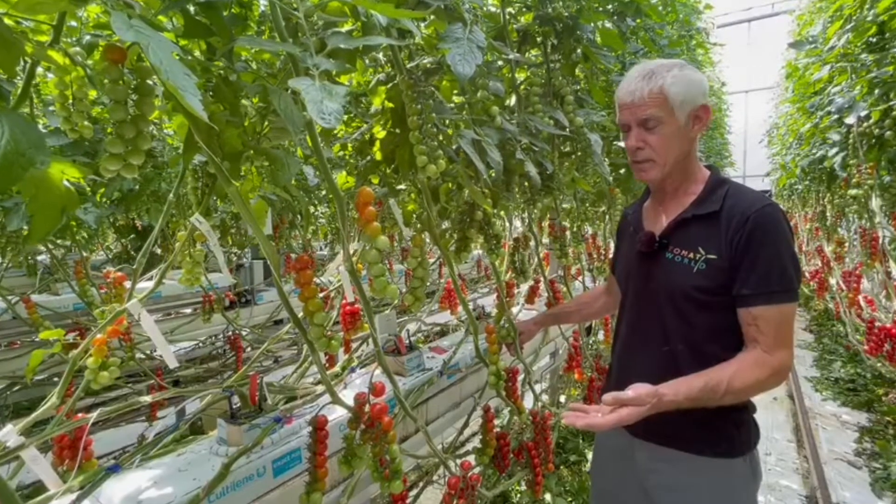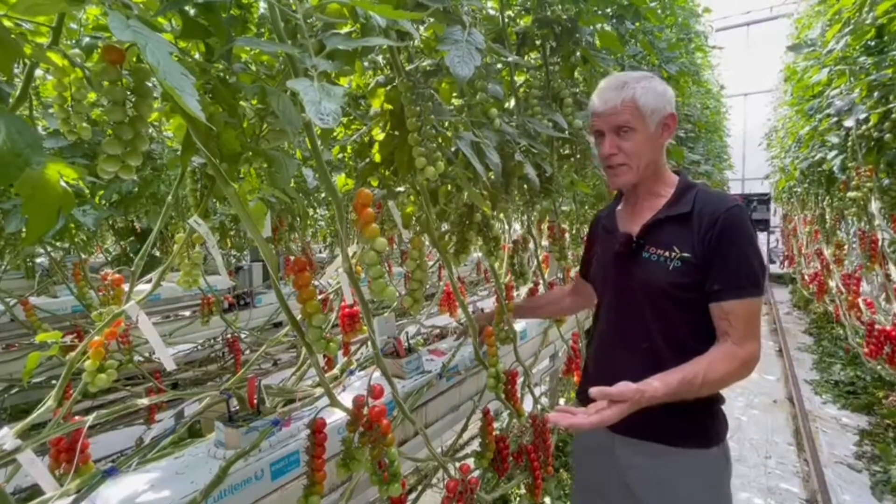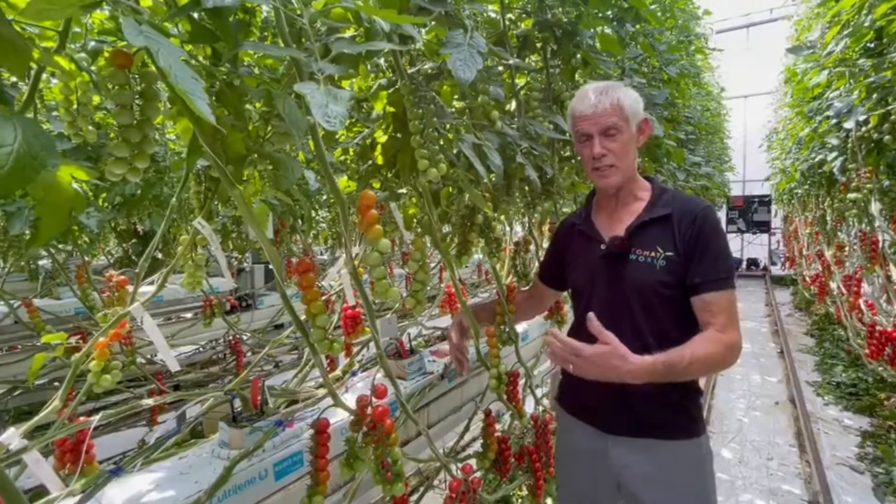What you see is that when we have a lot of light, when we have high temperatures, when we have perfect air humidity, the signal is higher and better.